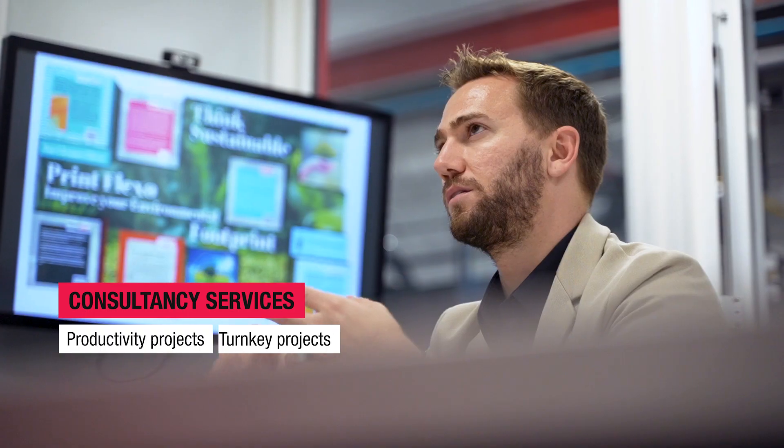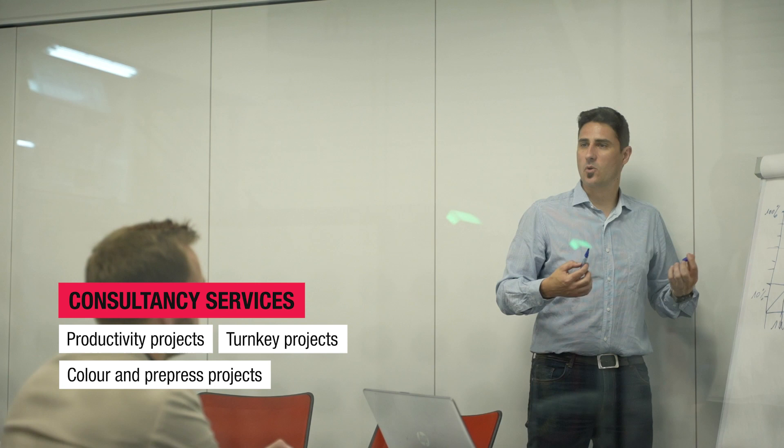CTEF is the hub for the flexible packaging conversion sector — it is so much more than just a demo center. We work side by side with our customers to find points of improvement in their processes. Our consultancy service helps you be more efficient and productive and get the most out of your equipment.